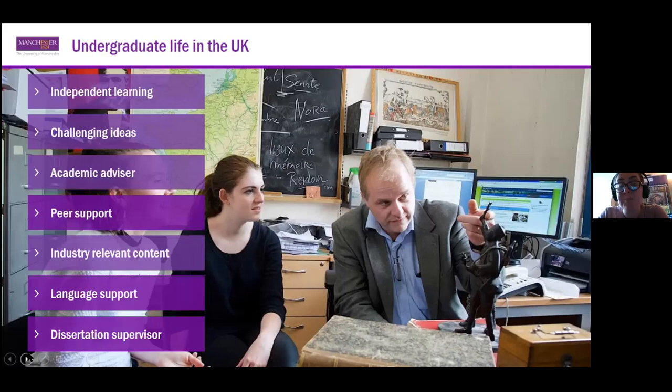Your academic advisor will help you choose your optional modules according to timetabling, availability, and your own academic interests. You're also able to access peer support — for example, assisted study sessions with an older student. We make sure our courses are industry relevant and up to date through close relationships with employers. We also provide language support, both through a pre-sessional course before you arrive and free in-sessional language support during your studies. If you do a dissertation, you'll also have a dedicated dissertation supervisor who is a specialist in your field of interest.